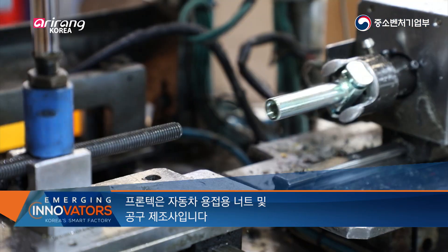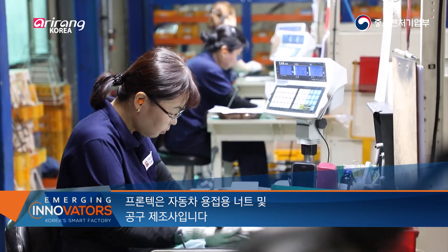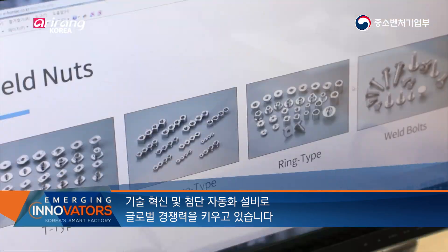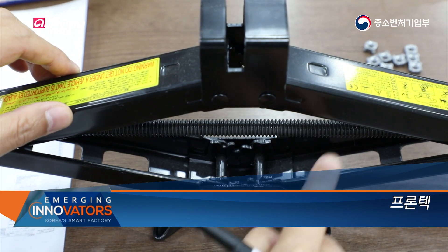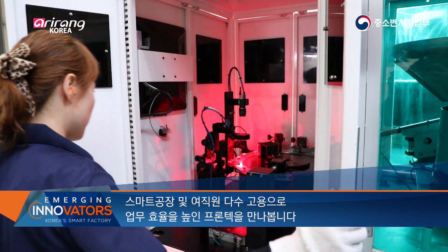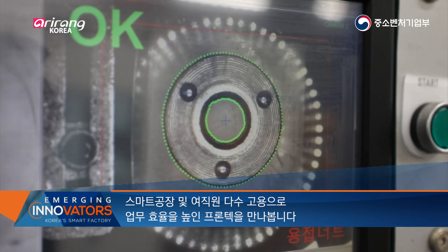Frontech produces welding nuts and tools for automobiles. It is strengthening its global competitiveness by introducing advanced automation facilities based on technology innovation. Let's explore Frontech, which is improving its work efficiency by building smart factories and hiring a high proportion of female workers.